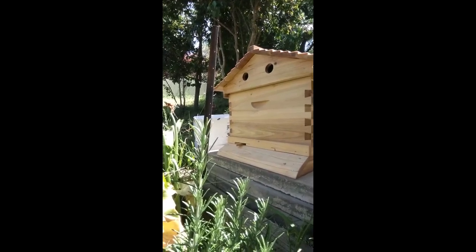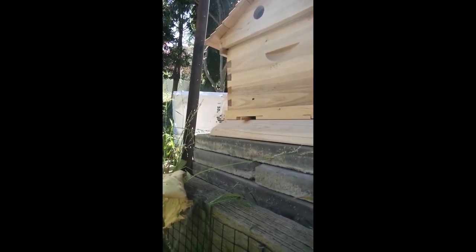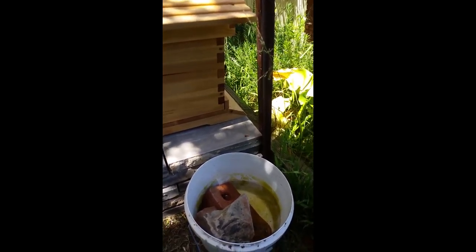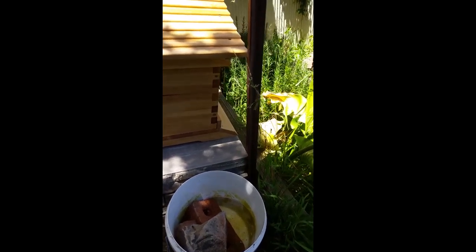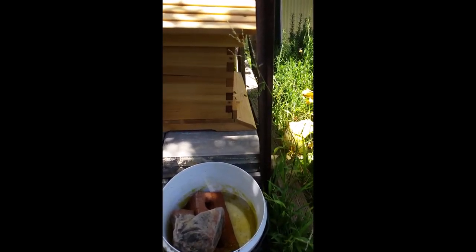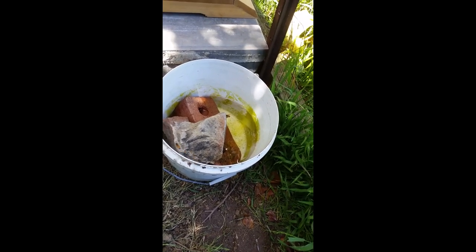Again, slightly concerning, but we'll just have to see how we go. Here they are in their happy little home. This is why you buy bees — these bees are nice, I'm just chilling out here in short sleeves. Here's a few going for a drink.